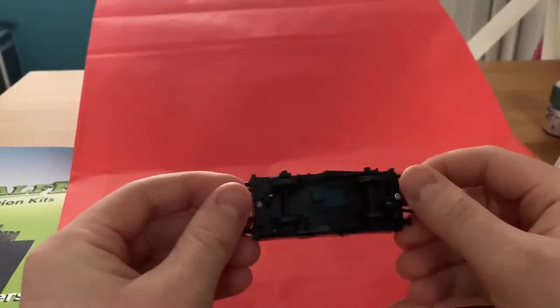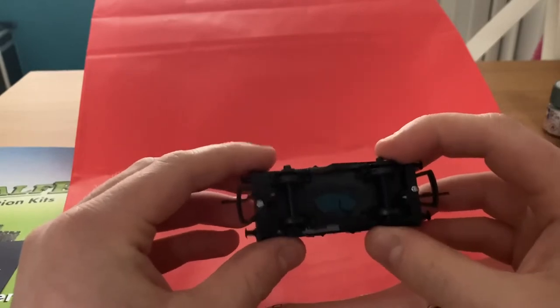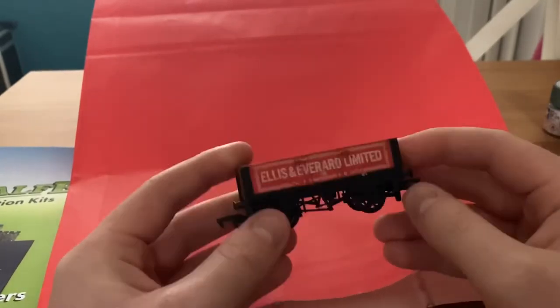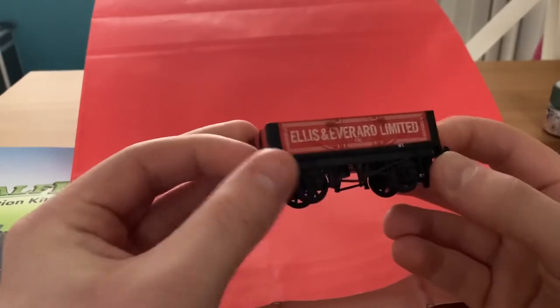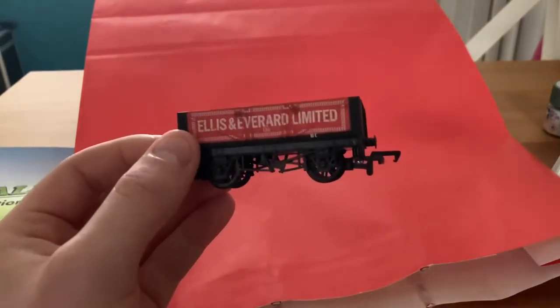And there's one last thing - a little wagon, which is quite useful. Oh, it's even a Mainline one. I thought these were Hornby. Mainline - so what would become the initial Bachmann releases. Alice and Everard Leventon. That's quite interesting. What I'll do is, I'll do some research and I'll see how much all this has come to.